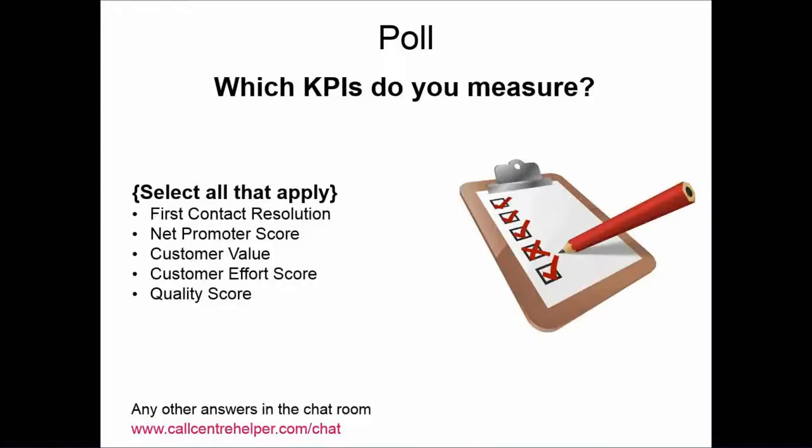Poll results: quality scores are measured by 71% — the highest. First contact resolution at 58% is very encouraging. Net promoter score at 48%, which is probably lower than I've seen in the past. Customer value — a surprise — only 18% of people are measuring it. Customer effort score is at 15%, which is comparatively the new kid on the block.